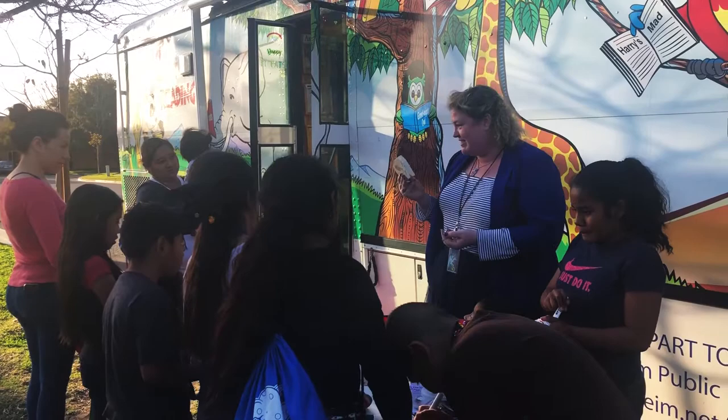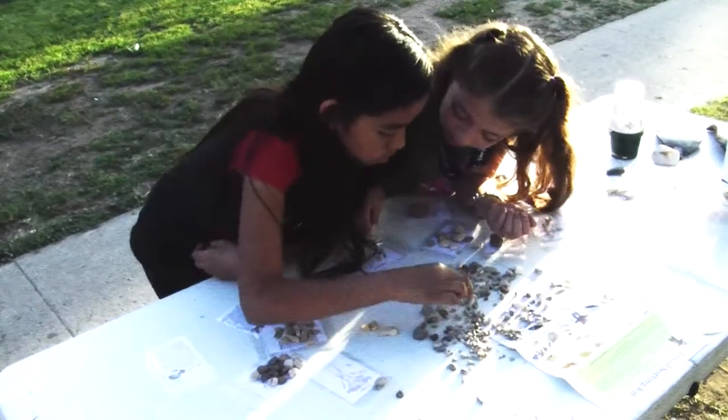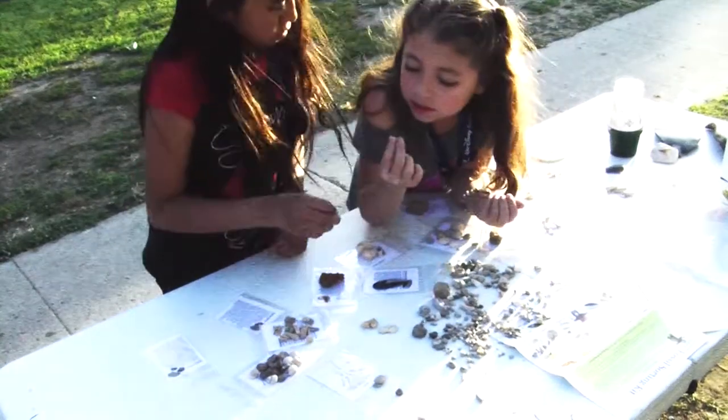At each Bookmobile stop, the librarian will provide a hands-on activity for the kids to engage in. Today, the kids are learning about fossils in an effort to promote STEM research.